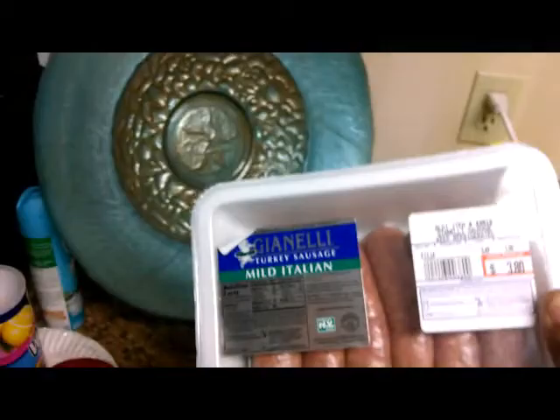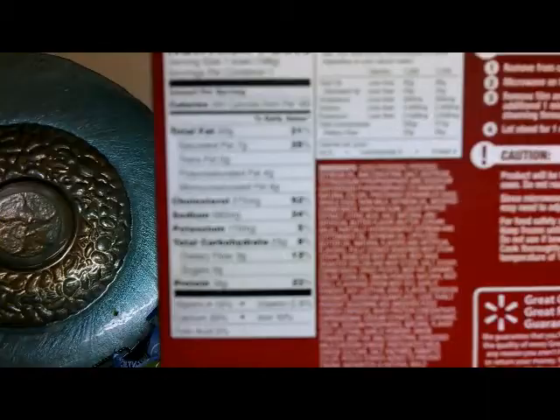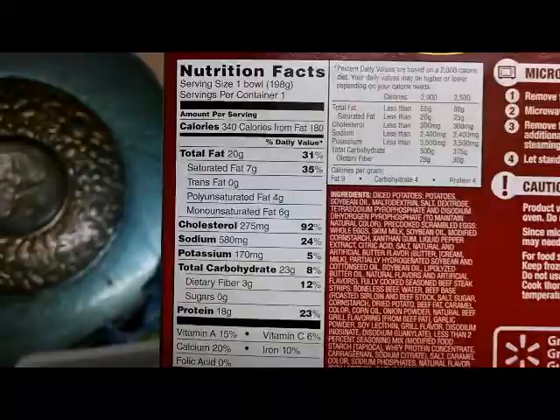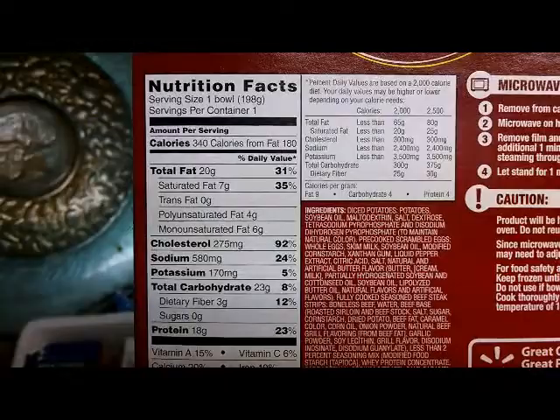And then we got our steak and egg breakfast bowls. A lot of times I'm trying to hurry up and get something to eat fast — maybe breakfast or lunch. For one bowl it's 18 grams of protein, 20 grams of fat, and 340 calories. That's a lot of fat, but it's convenient.